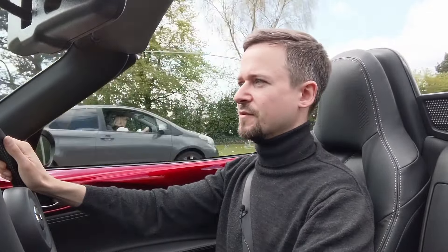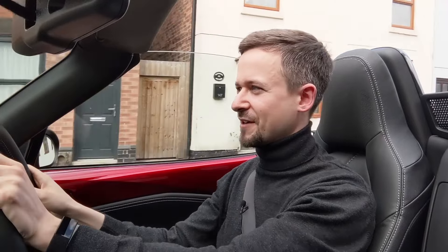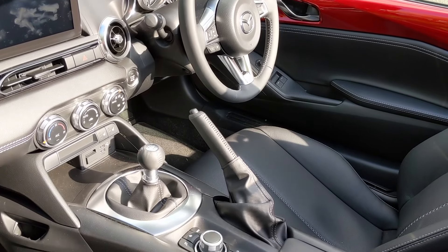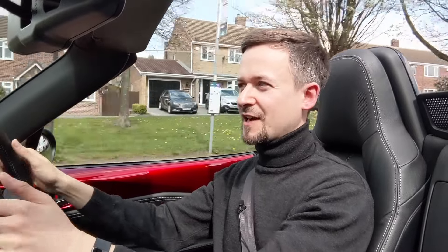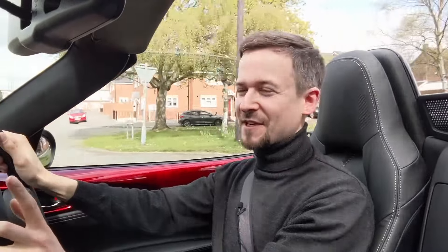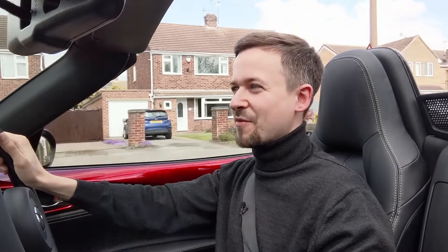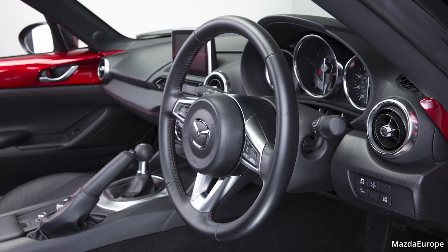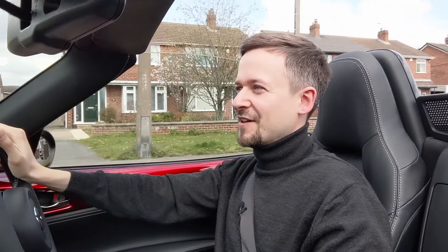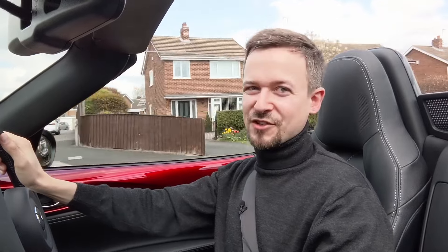From 2016 to 2019 you couldn't pull the steering wheel out towards you — only up and down. In this later car you can; it's got telescopic forward-and-back adjustment too. The reason the early one didn't have it was Mazda thought you didn't need it and it would save weight. But customers complained, so Mazda added it — and in the end they designed a solution that didn't add any extra weight at all.